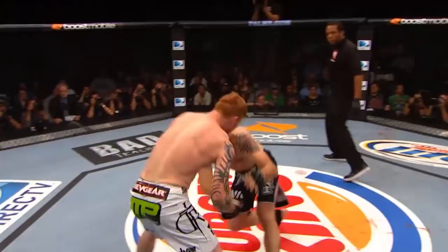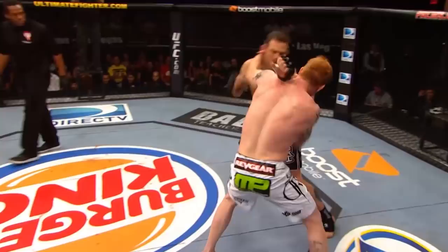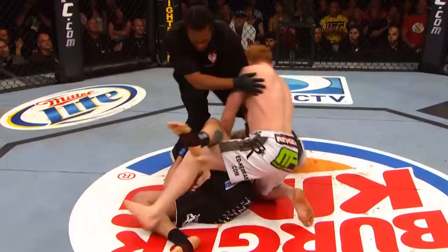It was the uppercut that clipped him. The first one stunned him, the second one dropped him. Boom, boom, boom, and that's it. He pulled the head down and caught him with the uppercut at the same time, and then caught him again on the way down. Tim's in all kinds of trouble and Ed just rains punches down on him.